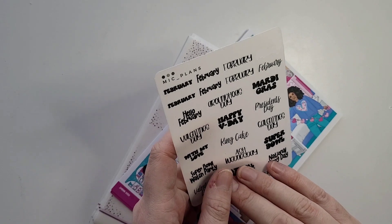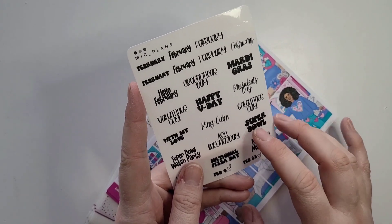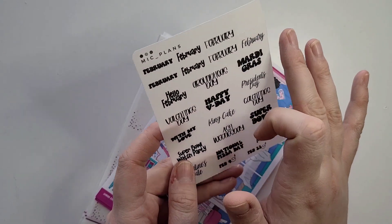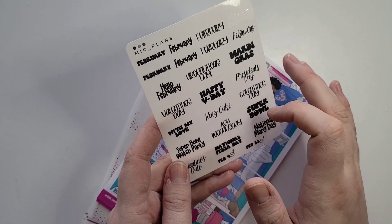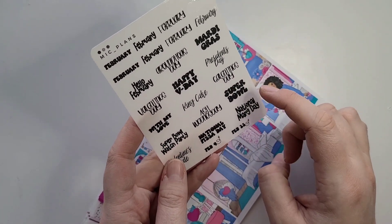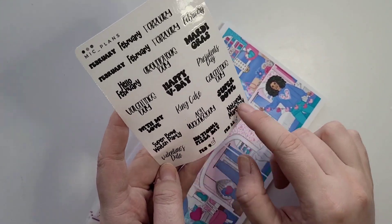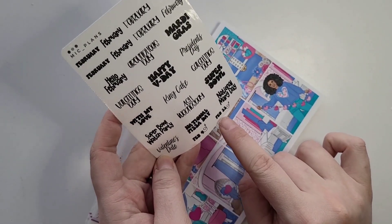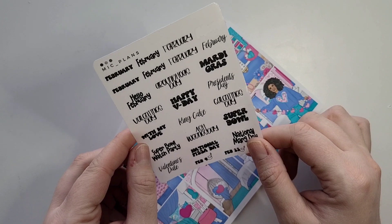I did buy the bundle for the whole entire year of the samplers that McPlans has. It has the monthly scripts at the top, then we have Hello February and different things going on in February: Groundhog Day, Mardi Gras, Valentine's Day, President's Day, Galentine's Day, the Super Bowl, Super Bowl Watch Party. She also includes fun holidays — February 9th is National Pizza Day and February 22nd is National Marg Day. Her website opens on Wednesday, February 1st.